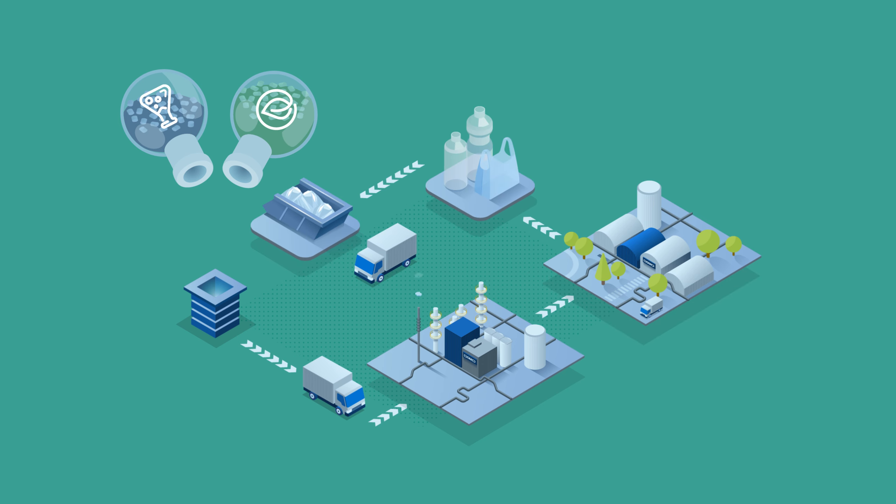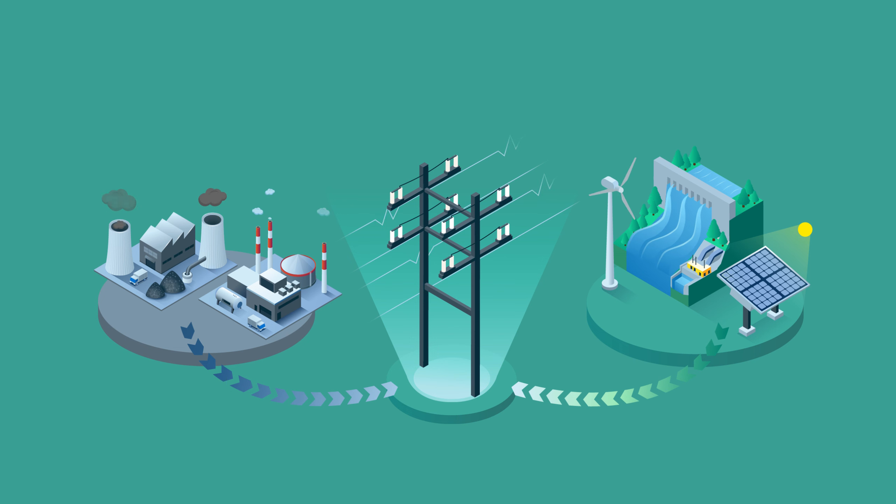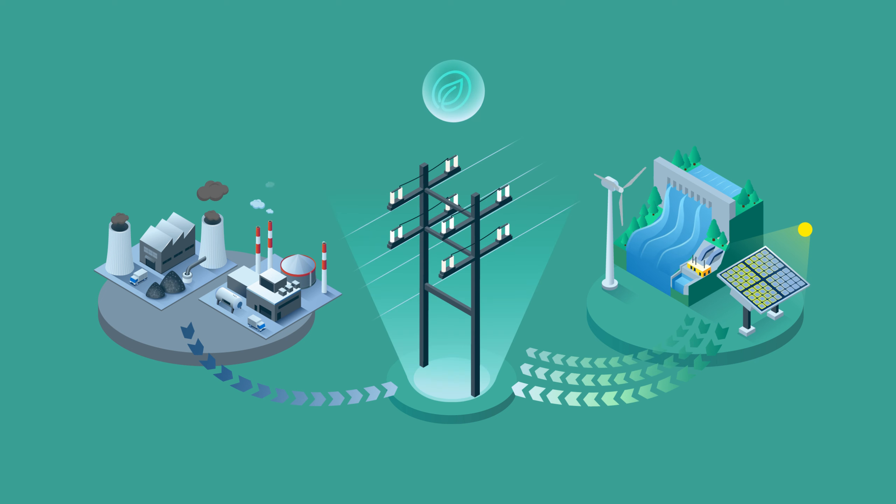But how does mass-balance work? Mass-balance is similar to the use of renewable energy in the power grid, in which energy from renewable sources and energy from fossil-based sources are combined, flowing into a single mix. Consumers thus have the option to support the production of renewable energy by acquiring shares in the renewable energy stream.